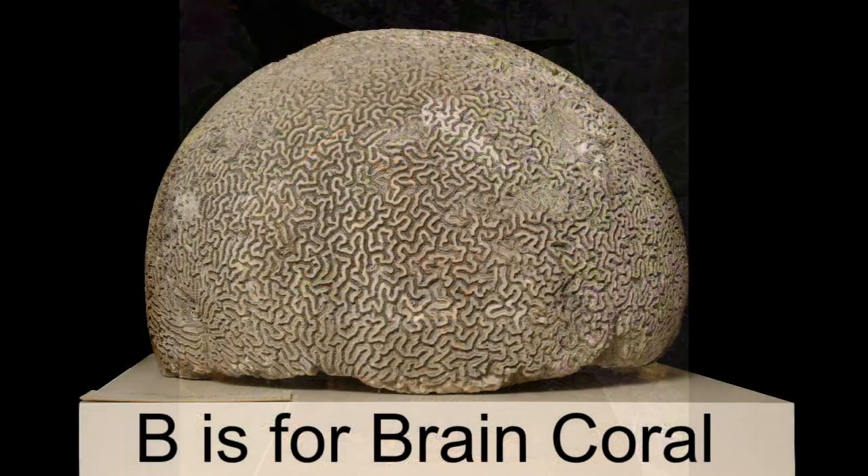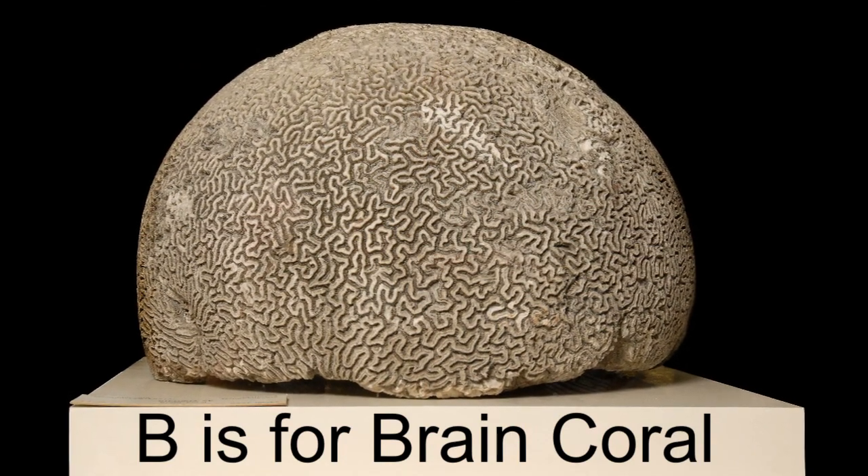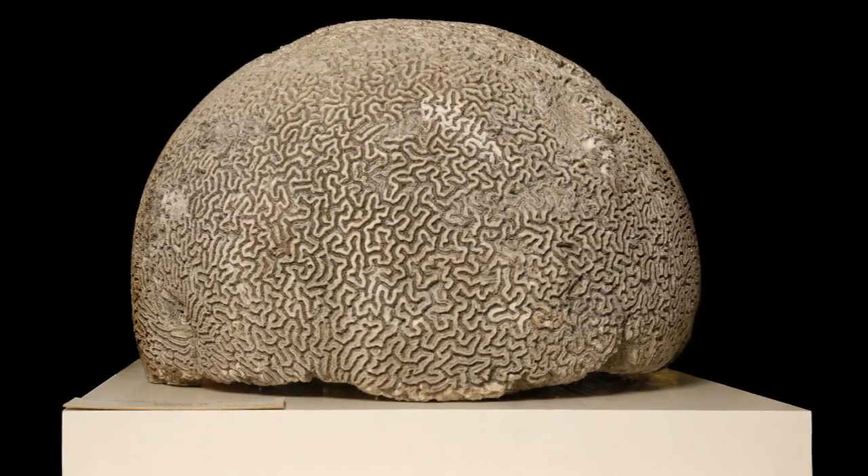B is for brain coral. This brain coral was made by lots of tiny animals called polyps living together. Look at the pattern it has. Can you trace it like a maze?